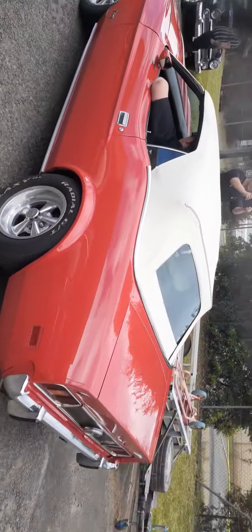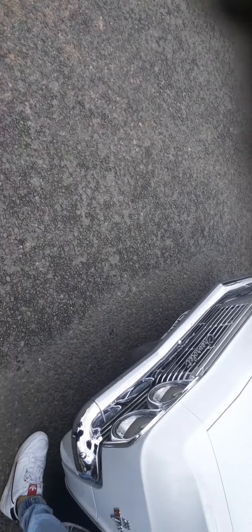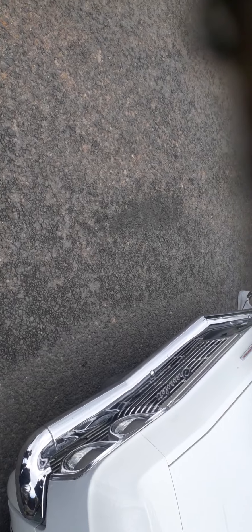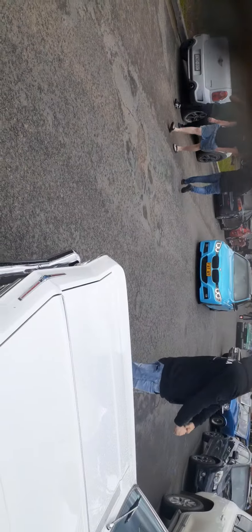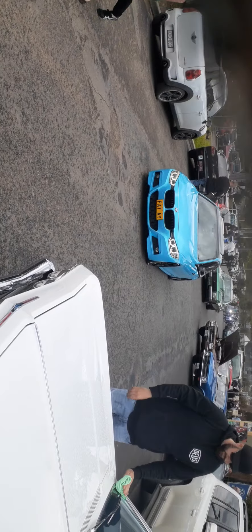Saw one of these on Facebook for like $70,000. Nice, beautiful car. Got a BMW, and then we've got an agro WB.